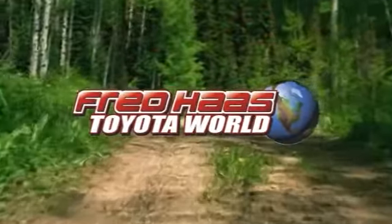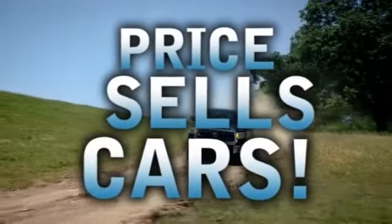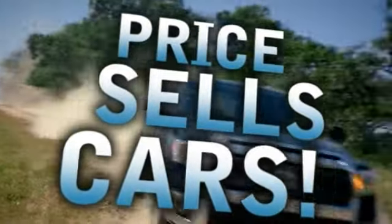Fred Haas Toyota World is the number one automotive dealer in Texas because we know price sells cars. Plus, it's Fred Haas' goal to save every buyer $2,000.